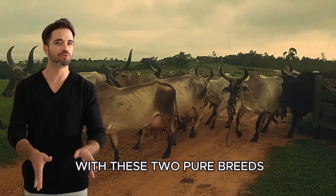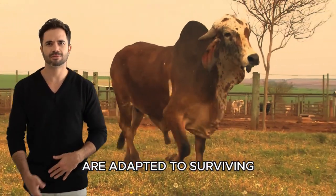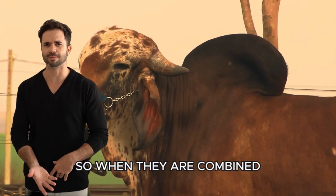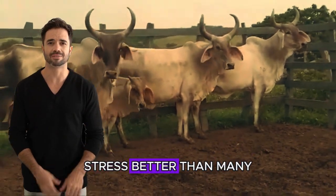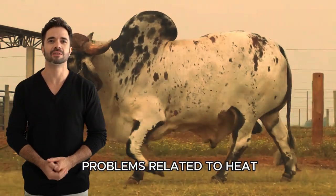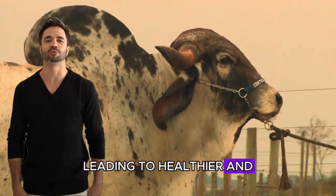Ranchers who have worked with these two pure breeds know that both the Guzarat and the Ghir are adapted to surviving in warm and semi-arid environments. So when they are combined, the offspring inherit these qualities, allowing them to withstand heat stress better than many other breeds. This means fewer health problems related to heat, such as dehydration and reduced milk production, leading to healthier and more productive livestock.